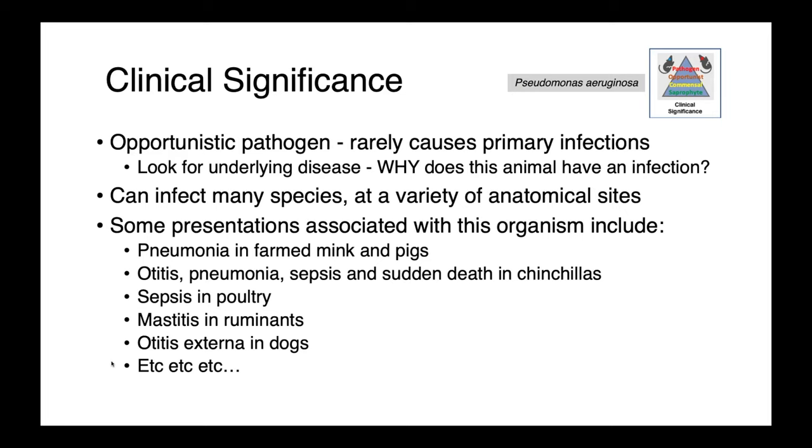Some more common presentations include pneumonia in farmed mink and pigs; otitis, pneumonia, sepsis, and sudden death in chinchillas; sepsis in poultry; mastitis in ruminants; and otitis externa in dogs. You can see its broad host range and the diversity of presentations which are recognized.